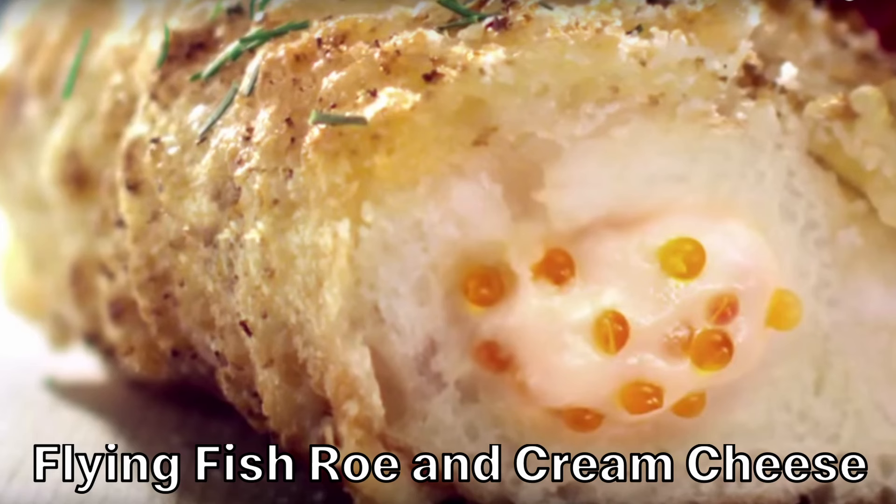Flying Fish Roe and Cream Cheese Filled Crust — who doesn't want their pizza crust to be filled with fish eggs? I don't want the crust to be filled with fish eggs. I also assume it was warm, which adds another level of gross.